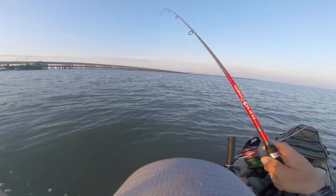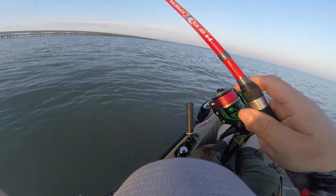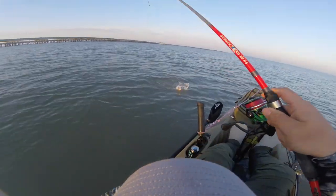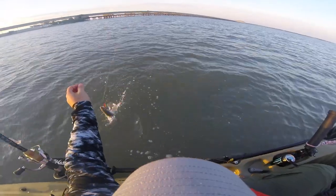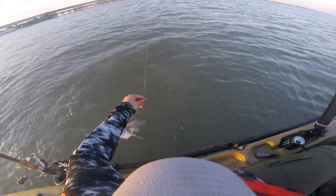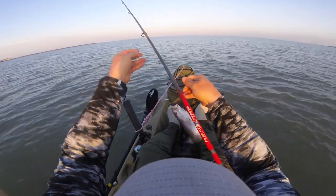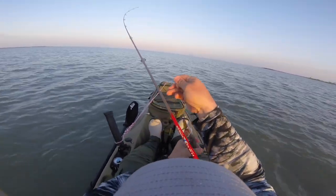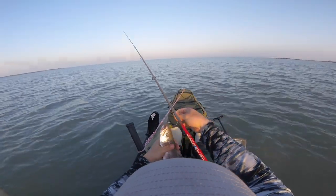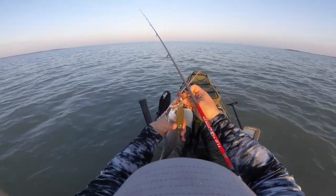Fish on, fish on, fish on! There we go! First one in the boat! First one in the boat, yeah buddy!